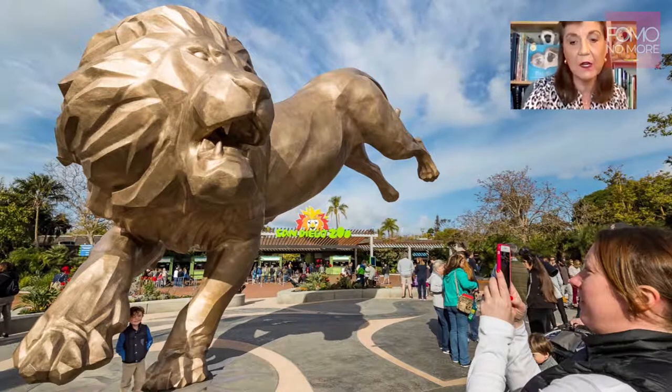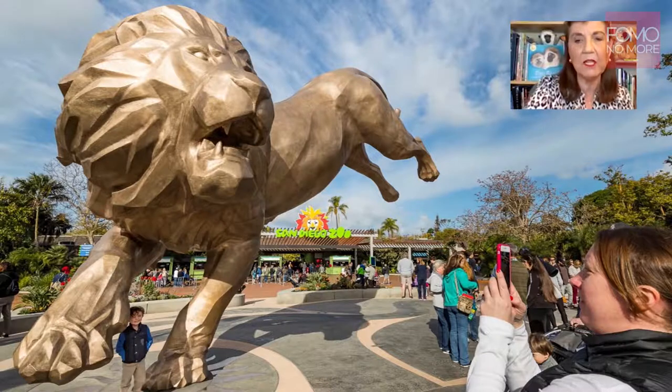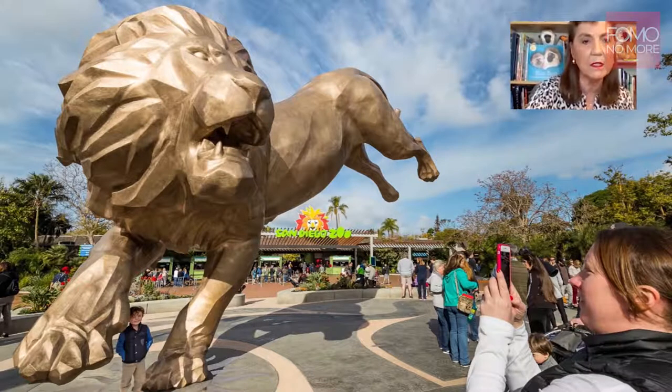I think when you look at the big cats in the world, they are very inspiring to people and they are symbols of conservation. We like to share our founding story because it says a lot about who we are. Now I would like to share a video that shows how far we have come — it will give you a feel for the San Diego Zoo and Safari Park and the work that we are doing.